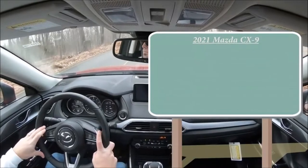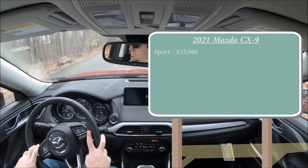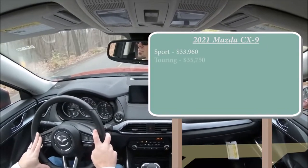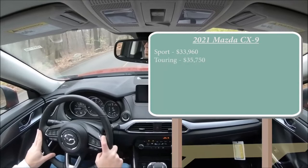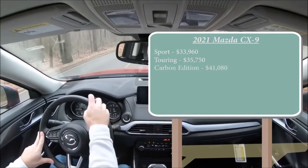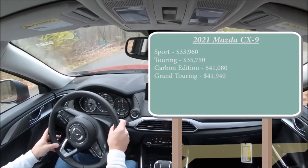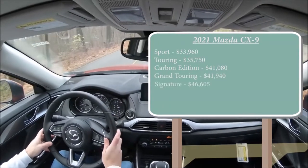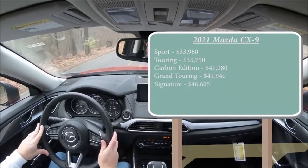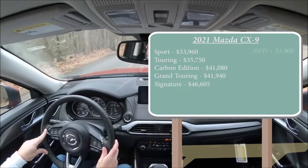There are several different trim levels for the 2021 CX-9. First is the Sport starting at $33,960, Touring at $35,750, the Carbon Edition — which is a new trim level for 2021 — starting at $41,080, Grand Touring at $41,940, and the Signature starting at $46,605. That was all front-wheel-drive pricing. If you want all-wheel drive, simply add $1,900 to any of those prices.